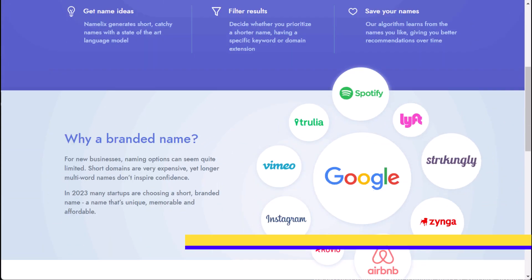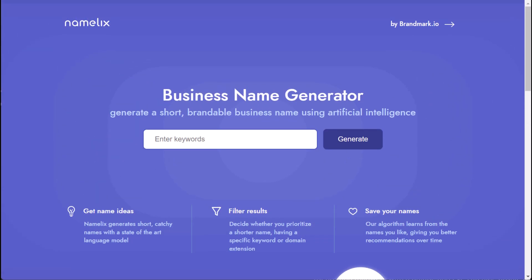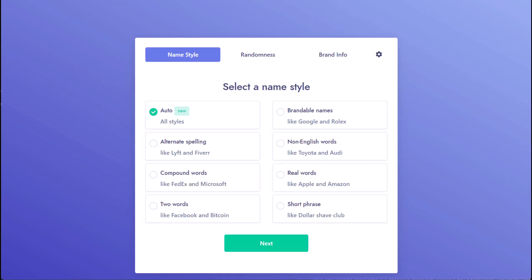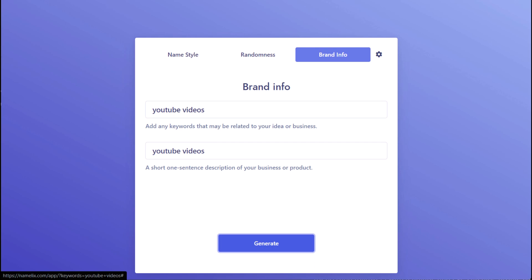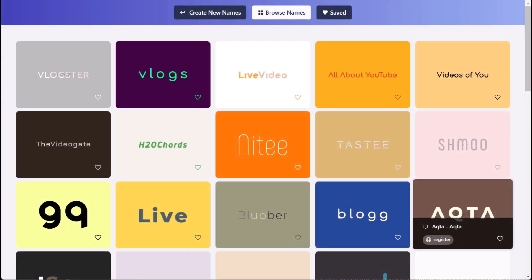Namalix is an AI-powered virtual name generator that generates thousands of options for business names and product names quickly and easily. The AI takes your mediocre naming skills and turns them into works of art. Namalix is perfect for those who are struggling to find the perfect name for a business, product, or band. It will help you to be more efficient and save time in the naming process.